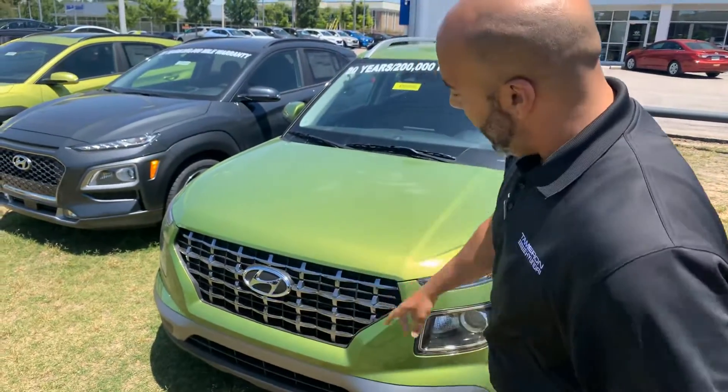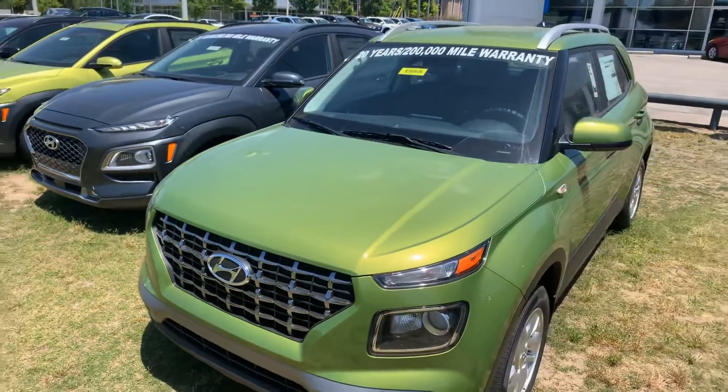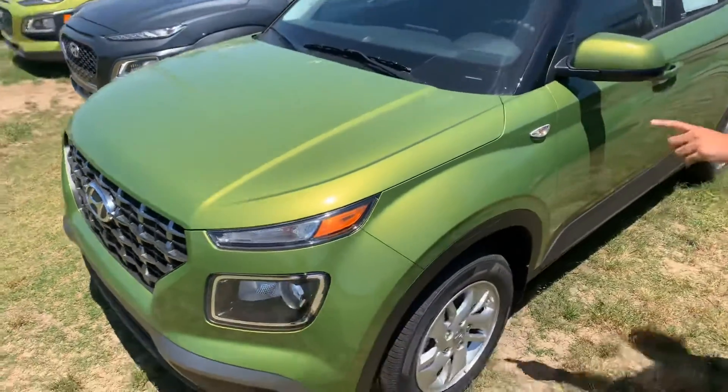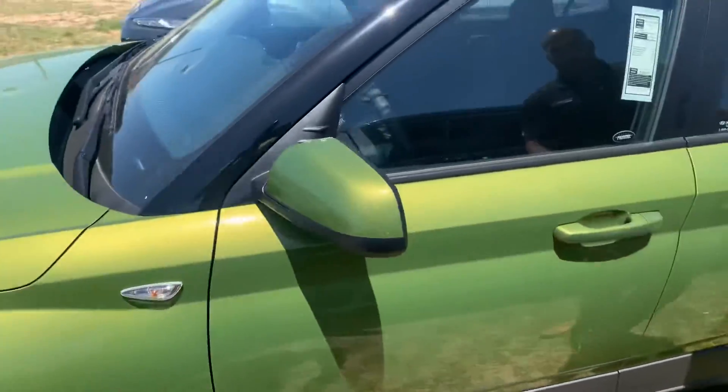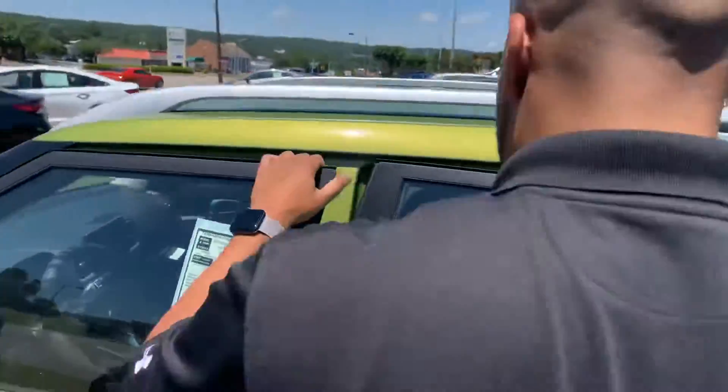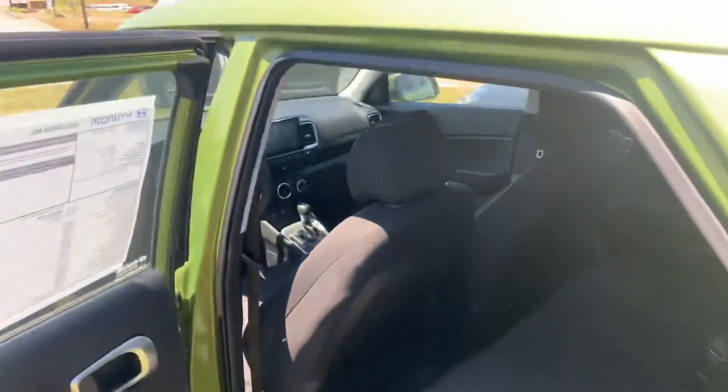Here in the front we've got the nice wide cascading grille with the wrap-around LED headlights and daytime running lights. Nitrogen-filled tires. Premium alloy wheels. This is the Apple Green exterior with the black premium cloth interior.